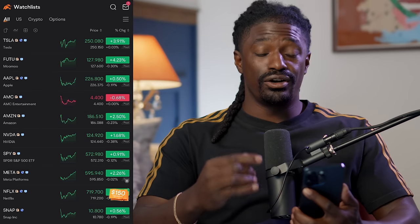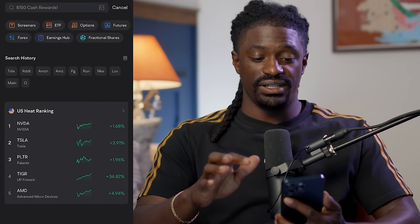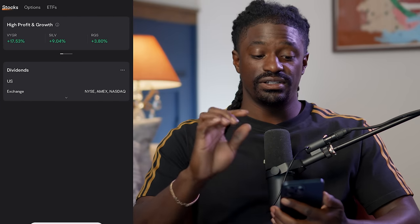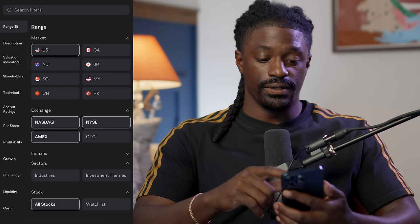But enough talking, let's dive straight into this video. Here we are on Moomoo, and the first thing you guys want to do to find these stocks is hit that search button at the top, and then right underneath the search bar there's a button called screener. We're going to screen for these top stocks and then hit create screener.